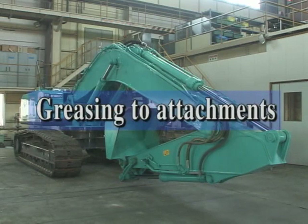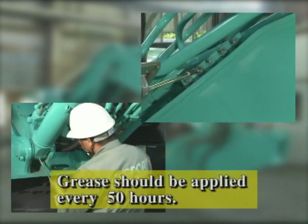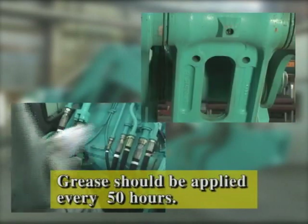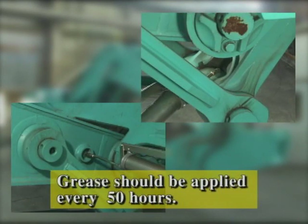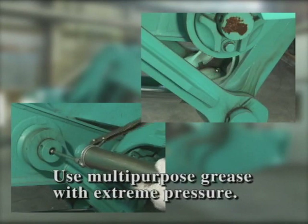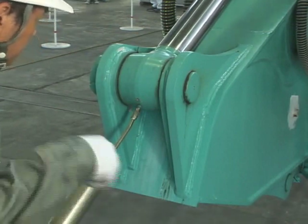Lubricate the attachment regularly according to the specified interval. There are 16 lubrication points on the attachment. Apply the specified grease to lubricate. The shortage of grease on the attachment causes wearing of the pin and bushing early, which causes an emitting noise. Continued use will cause serious damage of the pin. Eventually, the pin will break. When the machine is working in severe conditions, at a dusty site, or at an underwater site, make sure to apply grease to attachments every day. This is a shorter interval than in the operator's manual.